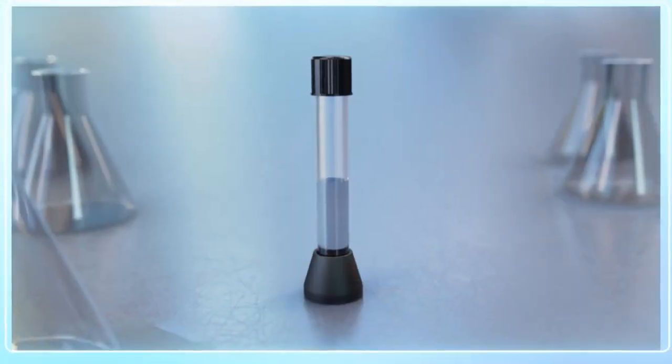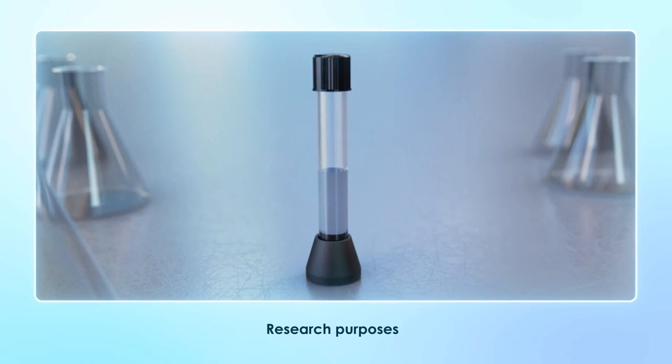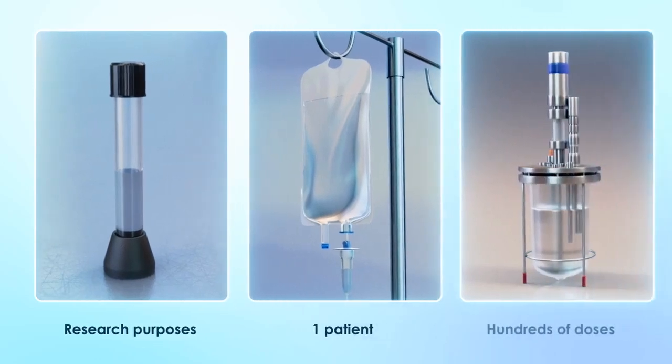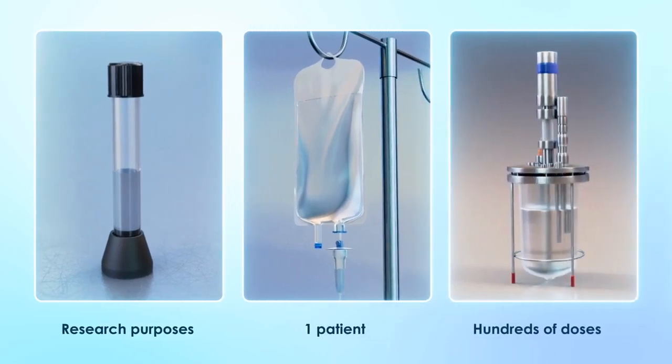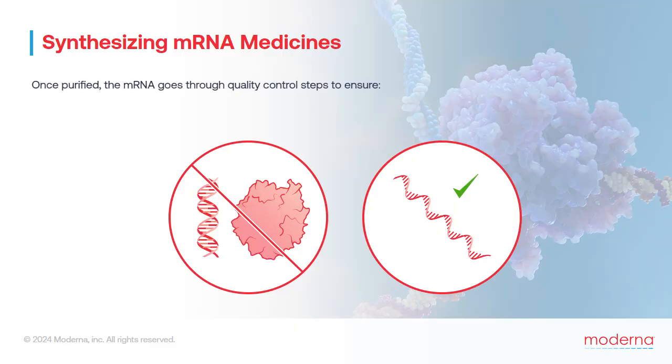This reaction can be carried out on many different scales: from a very small amount for research purposes, to enough for one patient for a personalized medicine, to enough for tens or hundreds of patients to treat a rare disease, or on an incredibly large scale to make tens of millions of mRNA vaccine doses in a single batch. Once the mRNA has been purified, it goes through multiple quality control steps to ensure that the batch no longer contains any DNA or any leftover reaction materials, and that the mRNA itself is intact.